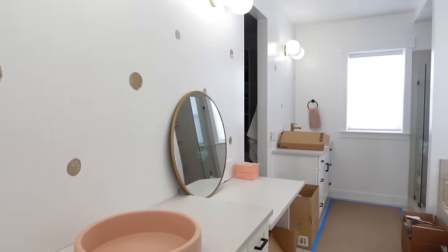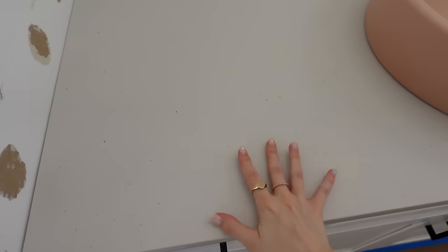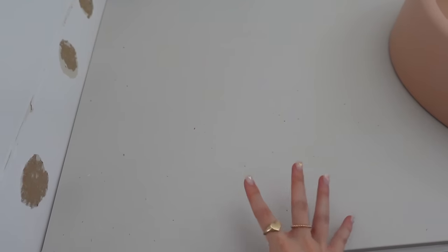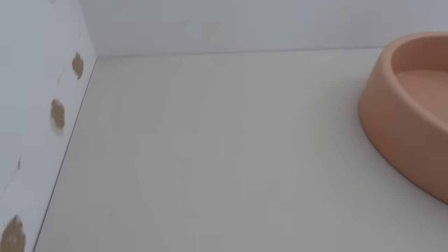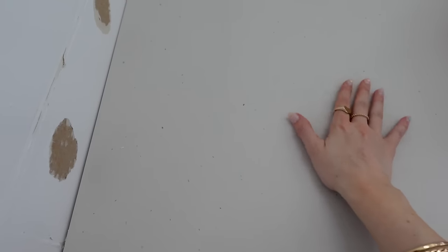I'll show you guys the bathroom. The plumbers are actually here. They've been working on the upstairs bathroom, but we got new countertops, which I'm so excited about. The ones we had before were not a good material and the sink was like built into it. It just looked not very awesome. So these are the same ones that we have downstairs in the basement. They're super cute. They're like kind of gray, but they're super light and they just have like some texture to them.